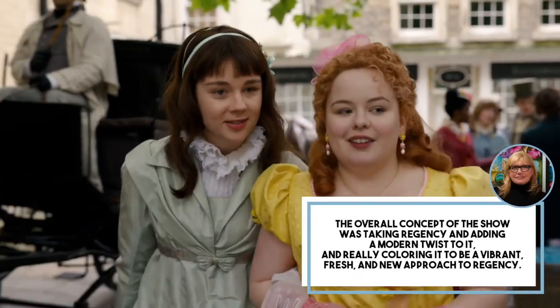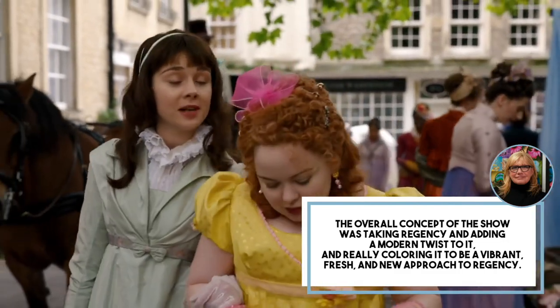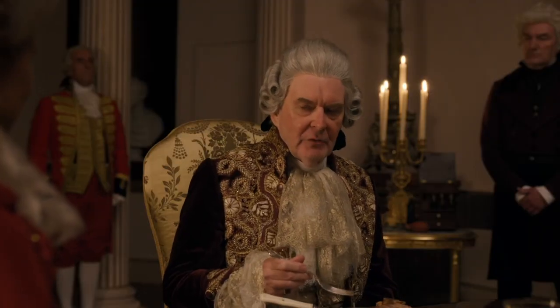The overall concept of the show was taking Regency and adding a modern twist to it, and really coloring it to be a vibrant, fresh, and new approach to Regency, Marajanek said of her thought process behind the looks she gave to the Bridgerton characters.